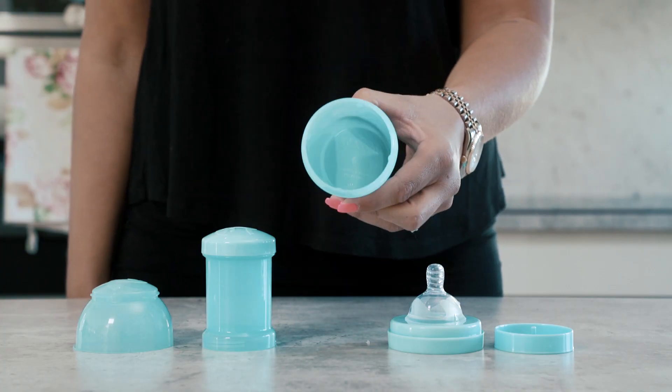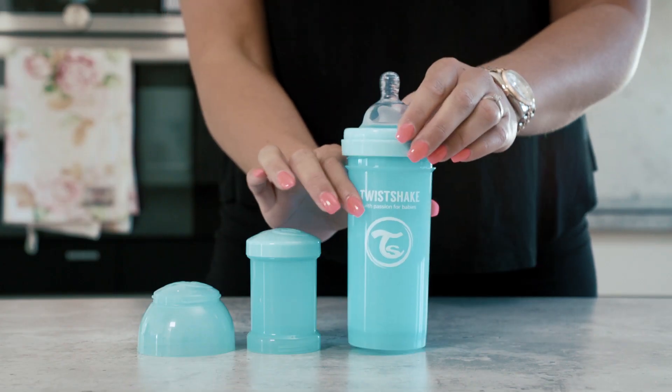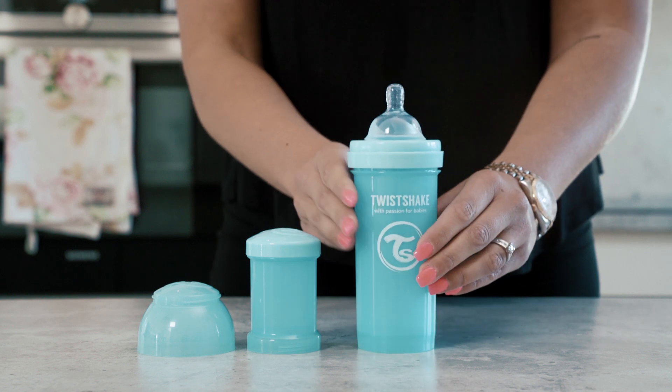The wide neck makes both refills and cleanup an easy task. The baby bottle is free from BPA and is both microwave and dishwasher safe.